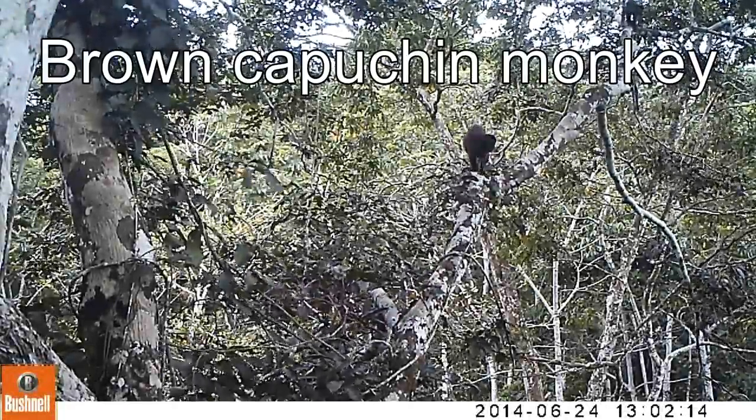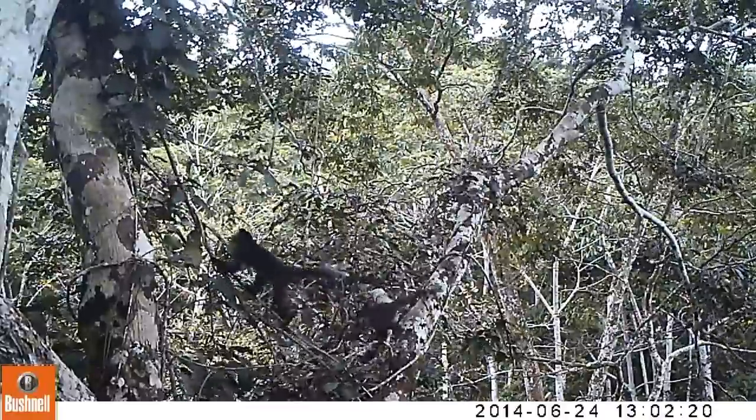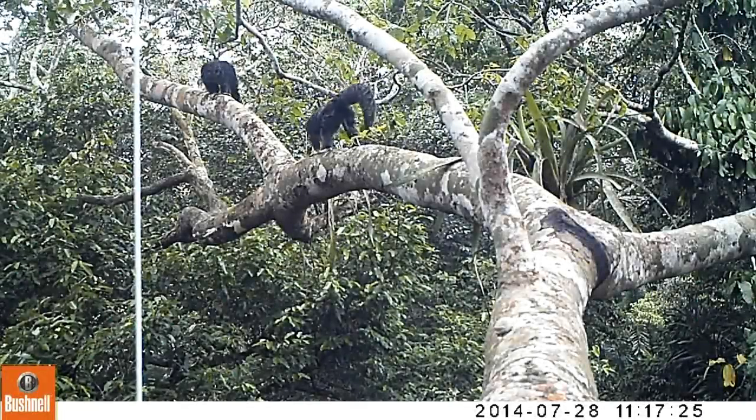First, I want to talk about these little brown capuchin monkeys — quite a common primate out in South America, very intelligent. You can see them using that branch there as an arboreal highway to move from one tree to another.